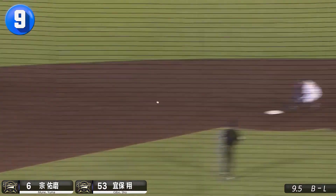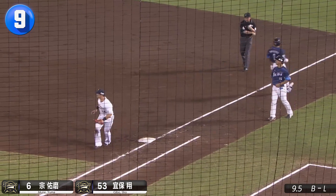How low can you throw? Mune and second baseman Shogibo with a limbo-worthy around-the-horn double play.